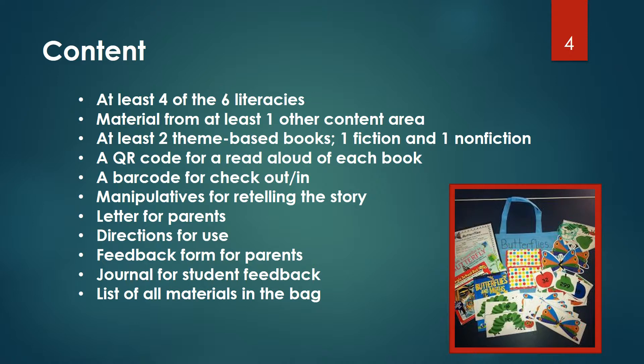How will I ensure that materials will be developmentally appropriate? How will use of the bags be tracked and assessed? Have I considered other developmental domains when constructing these literacy resources? And finally, what should the bags contain?